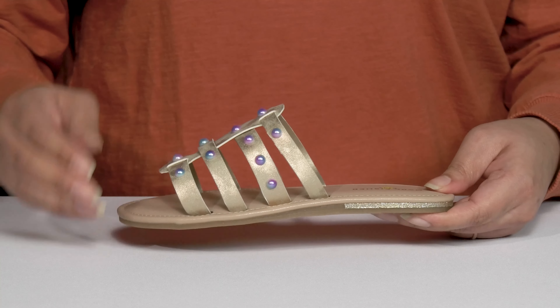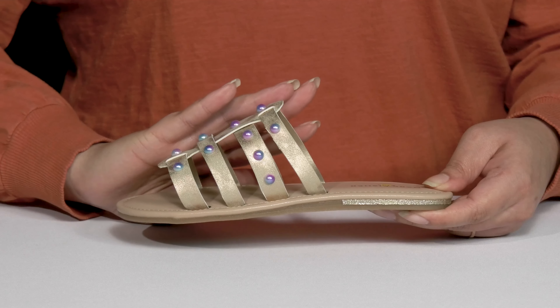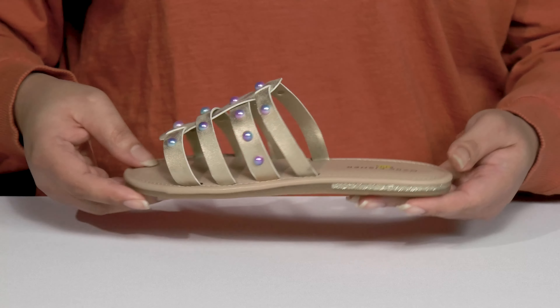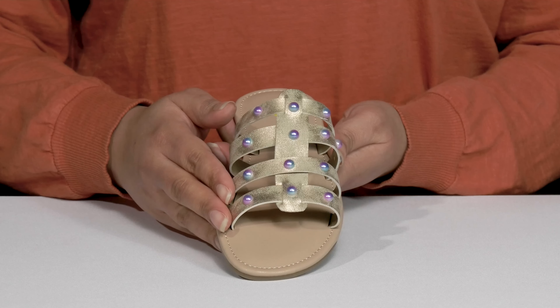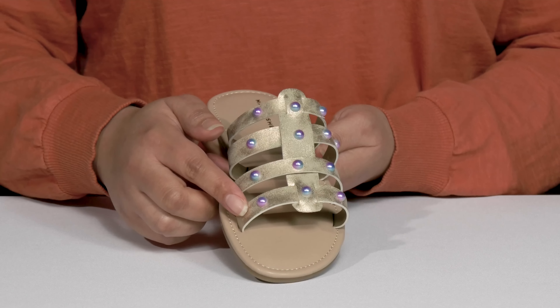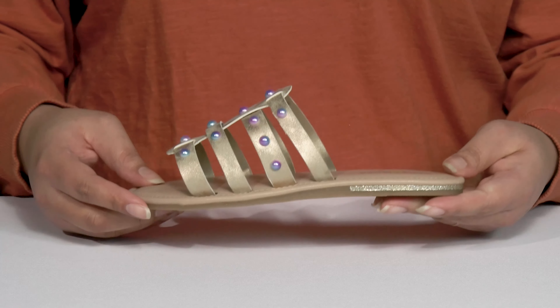These cute sandals by Mark Fisher feature a man-made upper with an open-toe silhouette and they have four straps that go over the vamp to lock them into place with a wide opening for easy slip-on. The straps have a slight distressed look that adds a nice touch with a shimmery finish. There's also some colorful studded details on the straps to give them a trendy and stylish look they're sure to love.